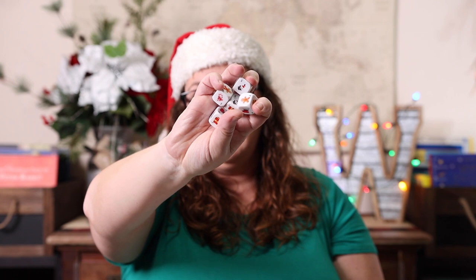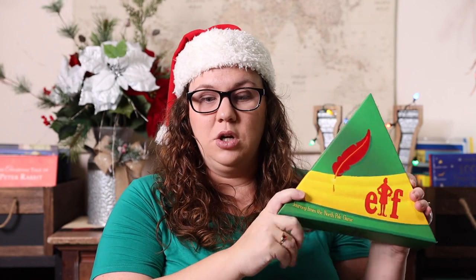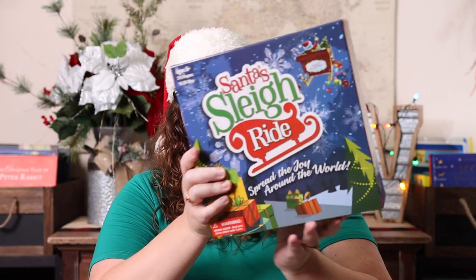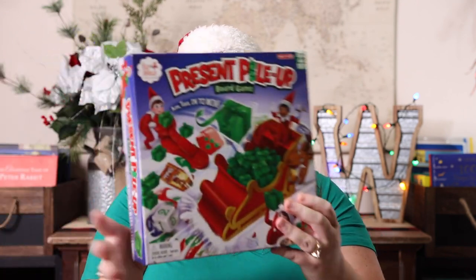We have Yahtzee Holiday Edition — not very different from the original, just dice with a holiday look, a red score pad, and a cute holly box — but since Yahtzee gets played constantly in our house like Spotted and Taco Cat Goat Cheese Pizza, I had to get the holiday version. We also have Elf: The Journey from the North Pole (which last year was Target-exclusive — I'll link it if I find it on Amazon), Santa's Sleigh Ride spreading joy around the world, and the Present Pile-Up board game.